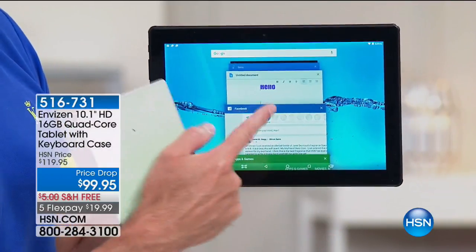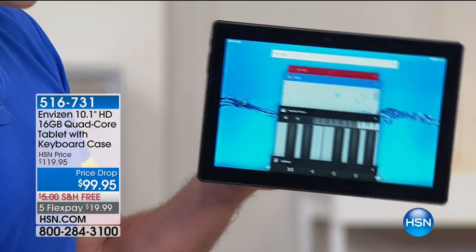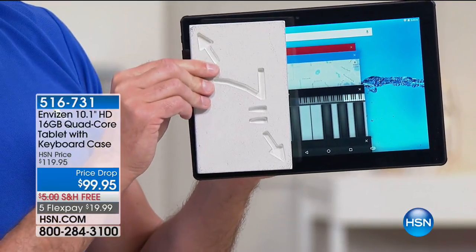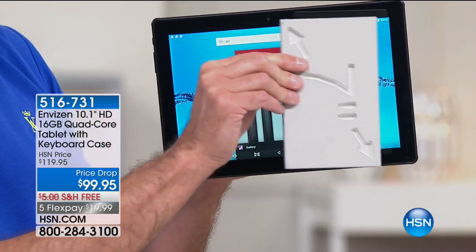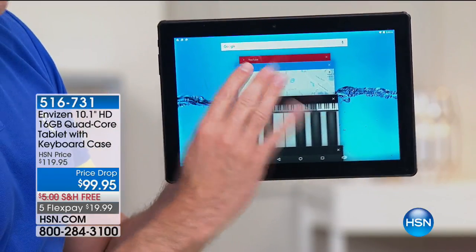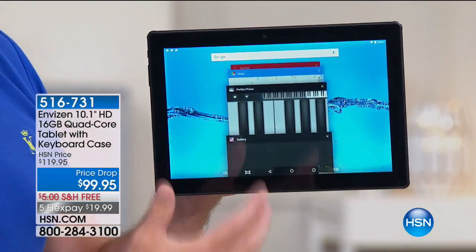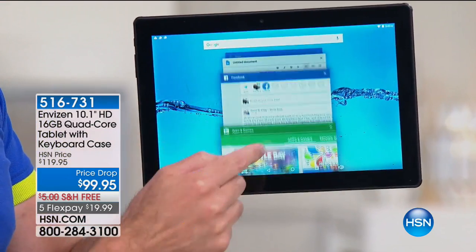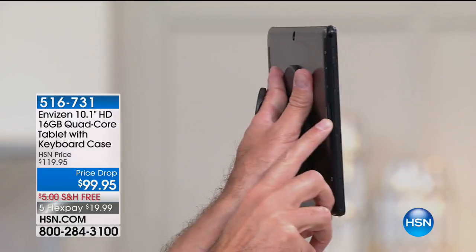First, it's the size of the tablet — screen size is really the first thing almost everyone looks at. Nobody has ever said they wish their screen was smaller. This is a 10-inch high-definition in-plane switching screen — that's the best of the best. When you go to a $800 tablet, you're lucky if you get in-plane switching. The next thing is that it's 10 inches. For a 7-inch dual-core tablet price, this is about three times the value. The fact that it's quad-core — four brains — our best $1,000 computers are quad-core. This is quad-core and at this price it still has front and rear-facing cameras, built-in Bluetooth, and expandable memory.